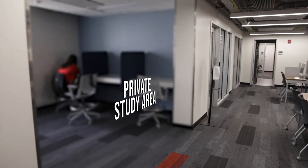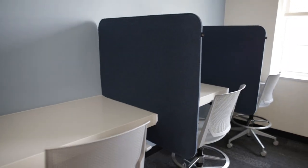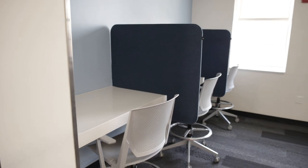Here we have one of our private study areas that's fairly quiet for students to take tests, work on papers, study for exams, or study for any classes that they may have.